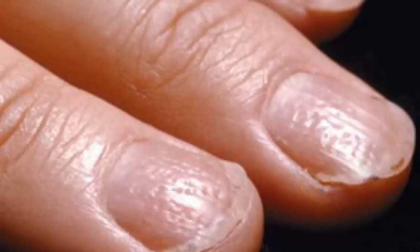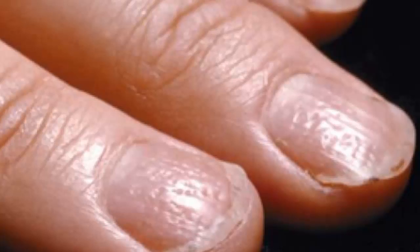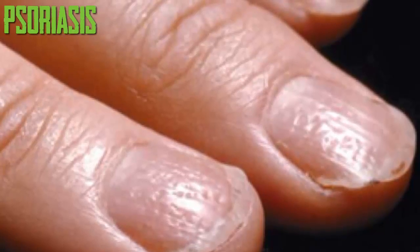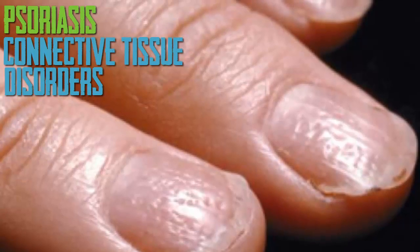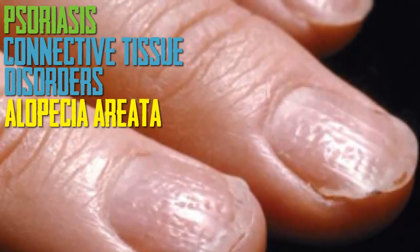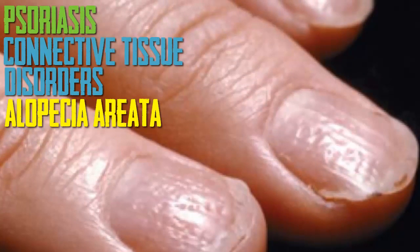Pitting. If your nails have multiple pits or dents, it's often a sign of psoriasis. Nail pitting may also be due to connective tissue disorders including Reiter's syndrome or alopecia areata, an autoimmune disease that causes hair loss.